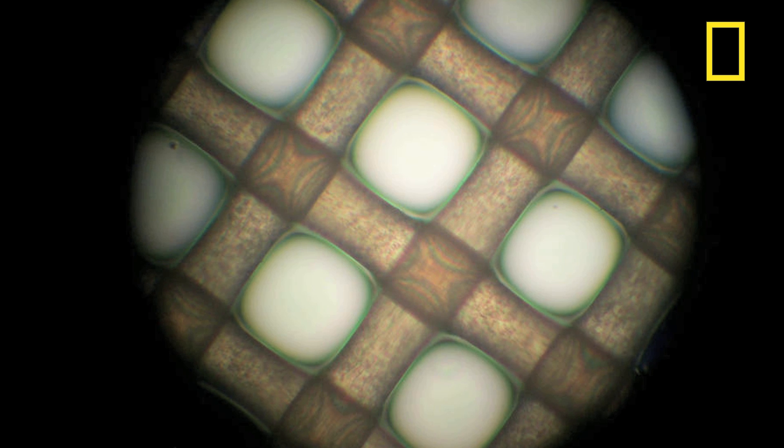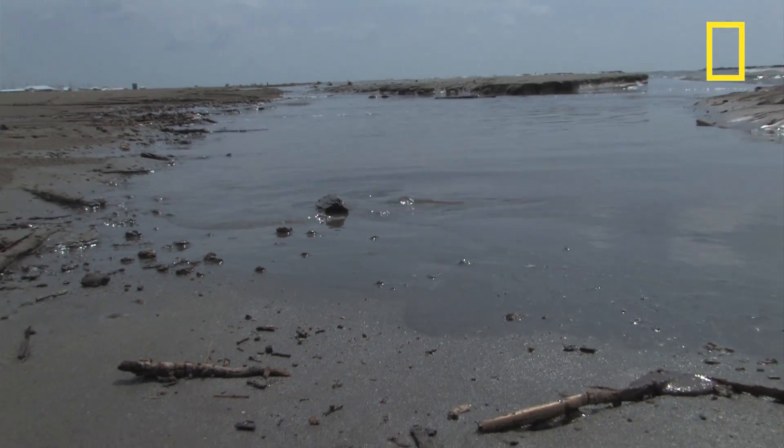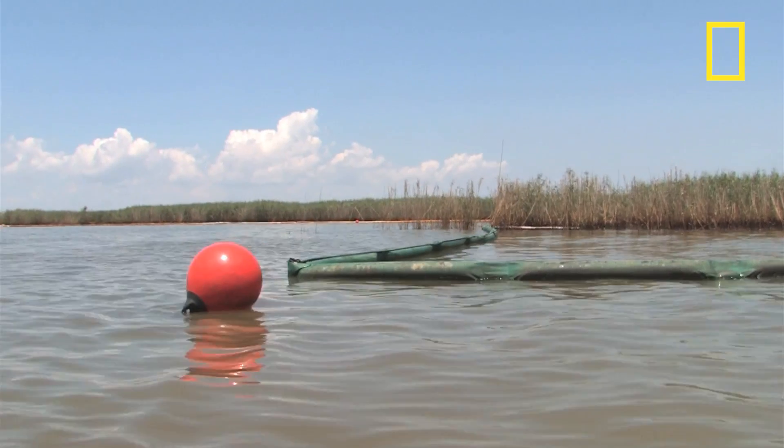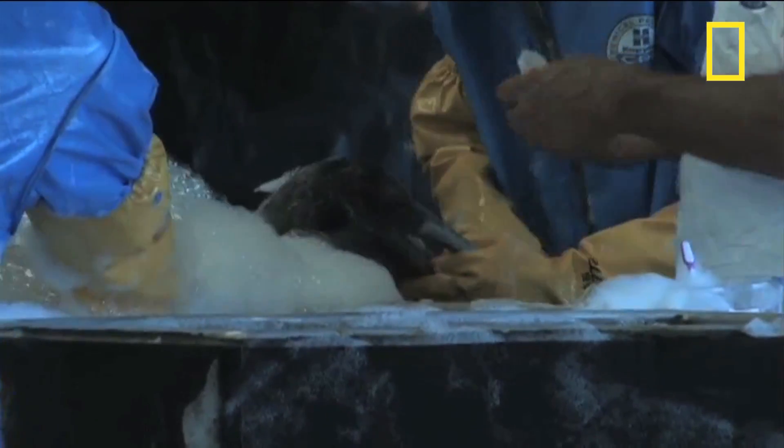That got Bob Lockhead and his colleagues at the University of Southern Mississippi thinking: what if there was a way to break the oil down and keep it from sticking, all while being environmentally friendly? "When we saw the oil spill, we immediately thought of how laundry detergents work. Laundry detergents contain chemical compounds that stop dirt from sticking to clothes. Could we use this same technology to stop the oil from sticking to things like bird feathers?"